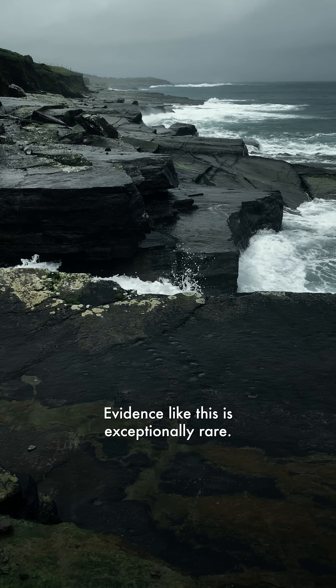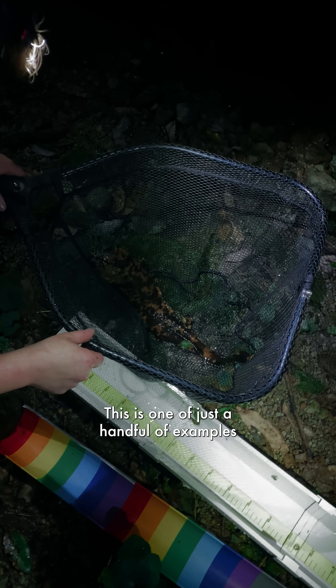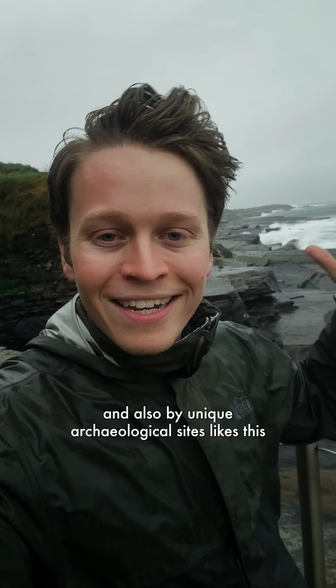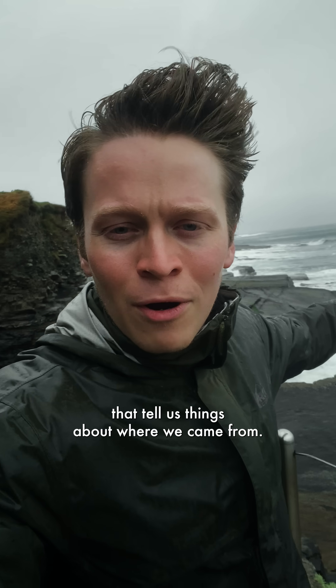Evidence like this is exceptionally rare. This is one of just a handful of examples, and the oldest one still in its original setting. I'm so fascinated by salamanders, and also by unique archaeological sites like this that tell us things about where we came from.